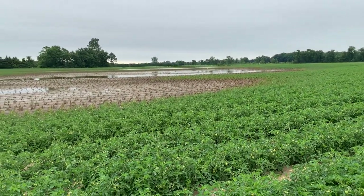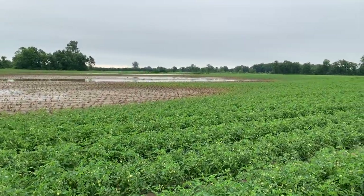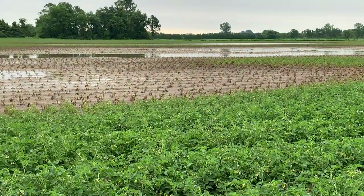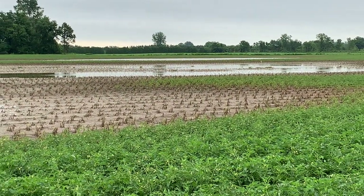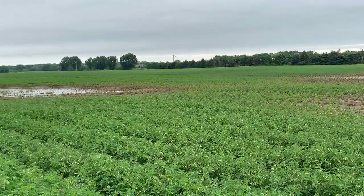Fortunately this farmer will have crop insurance. However, by tiling this farm at a cost of between $1,500 and $2,000 an acre, we probably could have avoided most of this damage. It is important to understand tiling and properly draining your soils — this is just a good example here. Have a great day, take care.